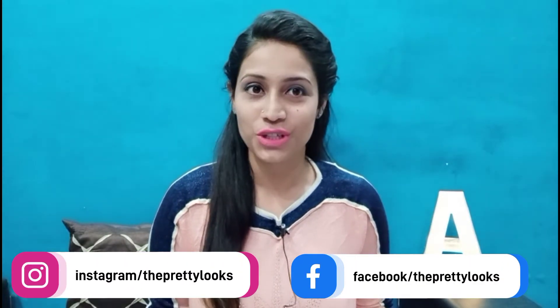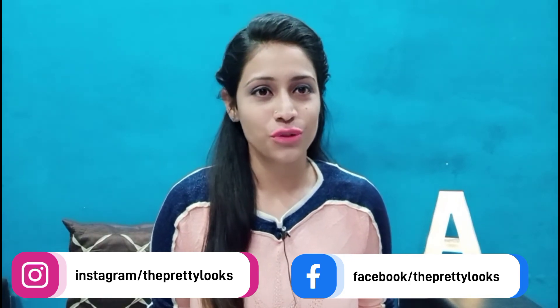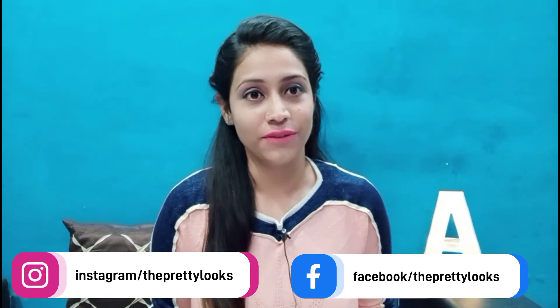Hey guys, hi, welcome back to my YouTube channel. It's me Aradya and you're watching Pretty Looks. As a new mom, I had to face many health issues during my post-delivery, getting a lot of hair fall and with my skin getting a lot of itchiness. I had a lot of searching and I wanted to use some Ayurvedic remedies without side effects.